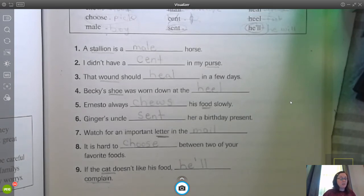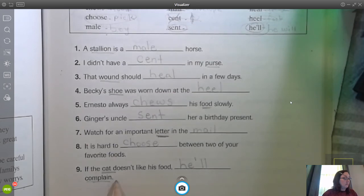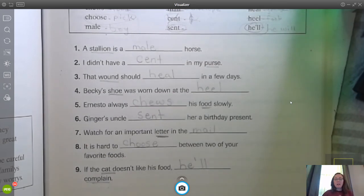That's what that kitty cat's gonna do. So we finished writing homophones for today. I hope you had fun, and I will see you soon. Bye!